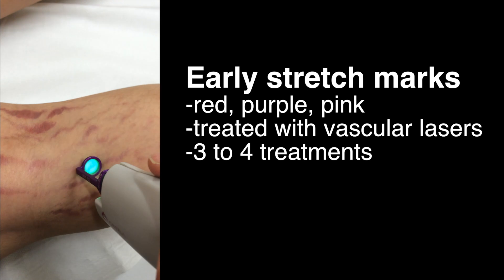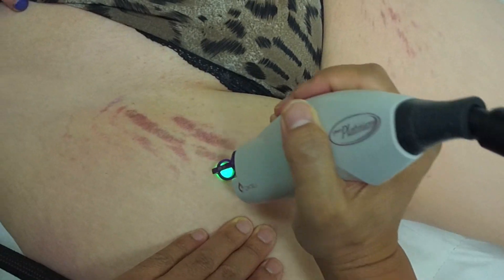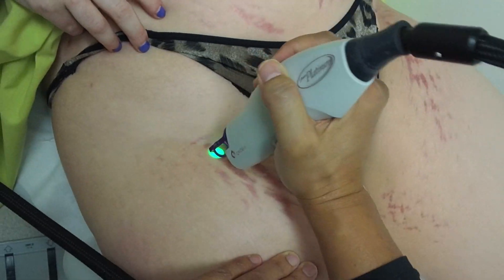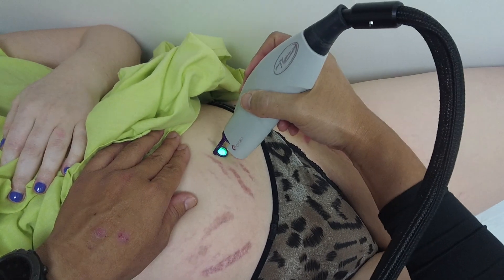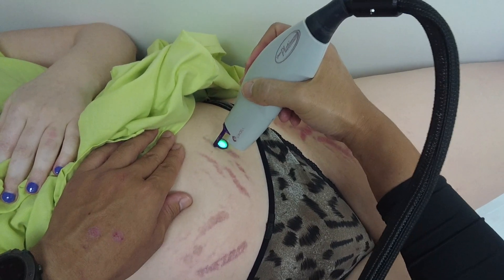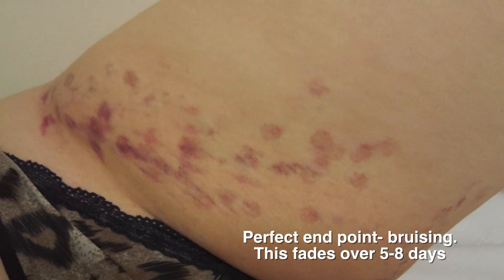For early stretch marks I still prefer my vascular laser, or V-beam laser. Treatments are painless due to the dynamic cooling system. Three to four treatments are needed and they're repeated every three to four weeks or so. They help reduce the redness, pinkness and also colouration of the stretch marks.